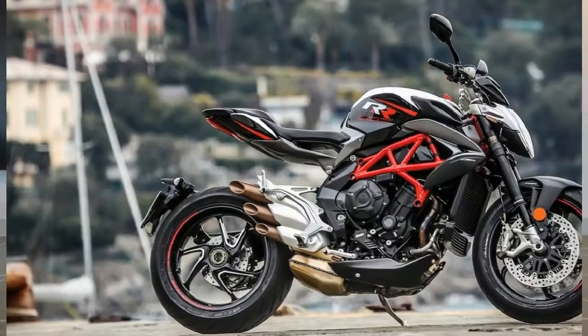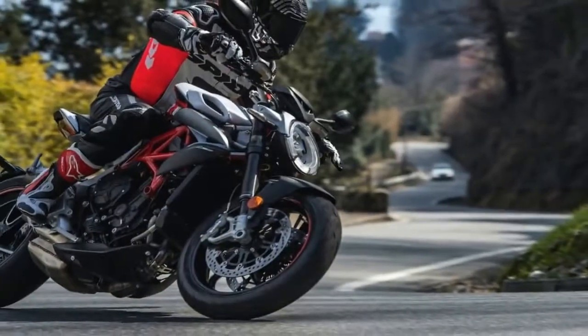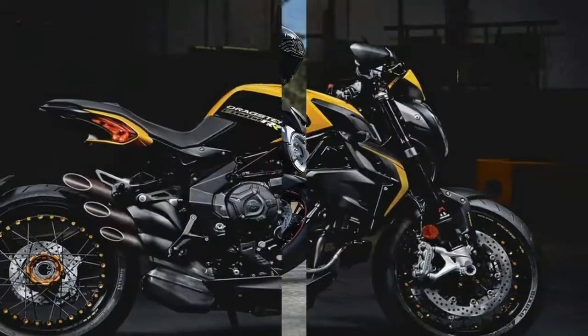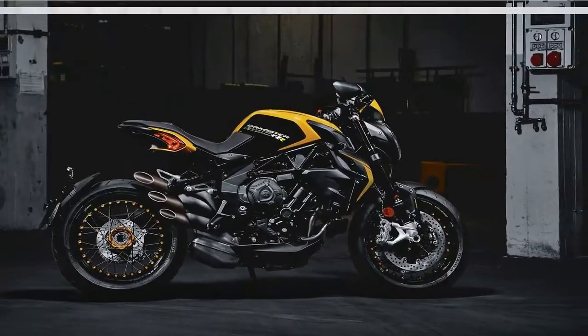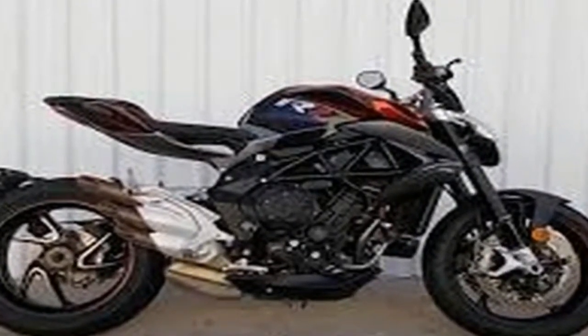Just like the new Brutale 800, the Dragster 800 RR also gets styling tweaks like the revised bikini fairing design, new headlight, muscular fuel tank, and the revised tail section that now comes with a hollow see-through element for a polished look. The passenger foot pegs are now concealed for a cleaner look.